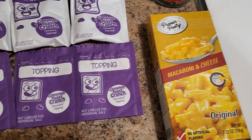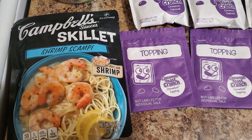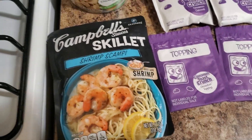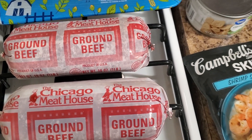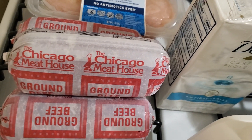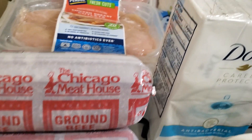Macaroni and cheese box again, and then they have this Campbell's sauce skillet, a shrimp scampi — add shrimp. Hey, I'm here for trying that. We wound up with two pounds of ground beef and then another — sorry — three pounds. Sorry, folks. That makes five, so five pounds of ground beef.